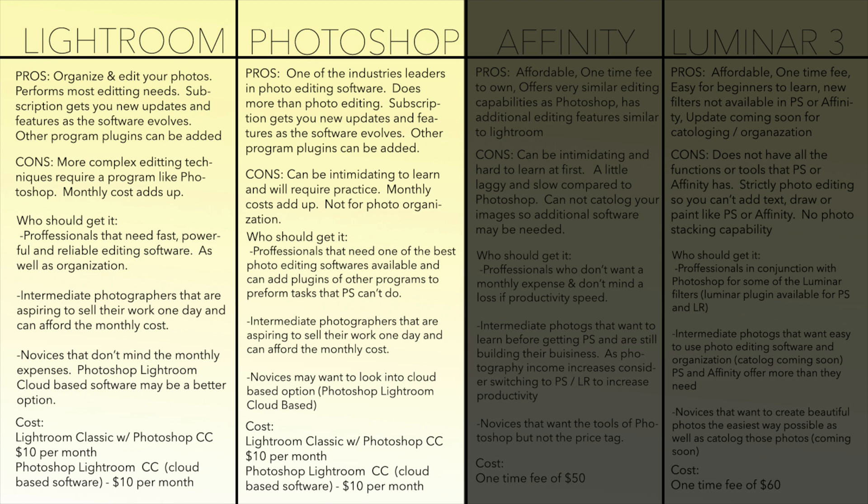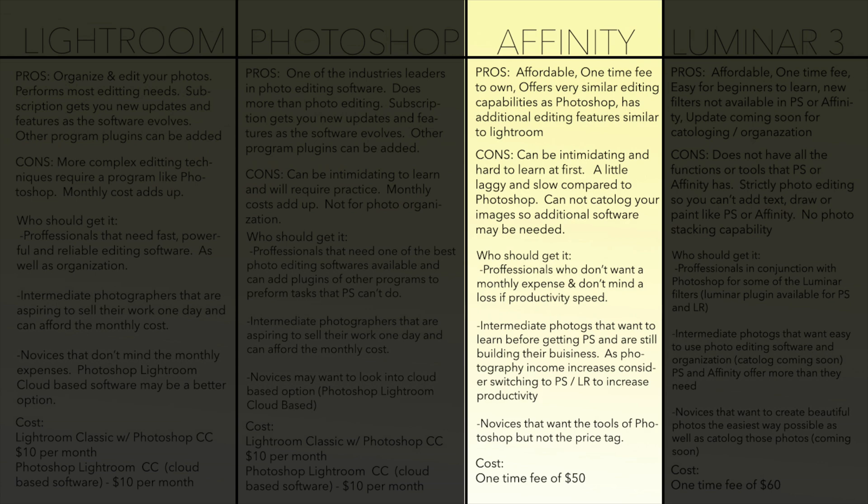For those that don't want to break the bank but still want the same great powerful tools as Photoshop, Affinity is a great alternative. It has a one-time fee of $50 and can be used by professionals or non-professionals. There are a couple of drawbacks though — it tends to be slower compared to Photoshop and it'll take a while to learn if you're not too computer savvy. It's great for beginners and intermediate photographers that aren't making money with their images but still want to create images like the pros do with Photoshop.